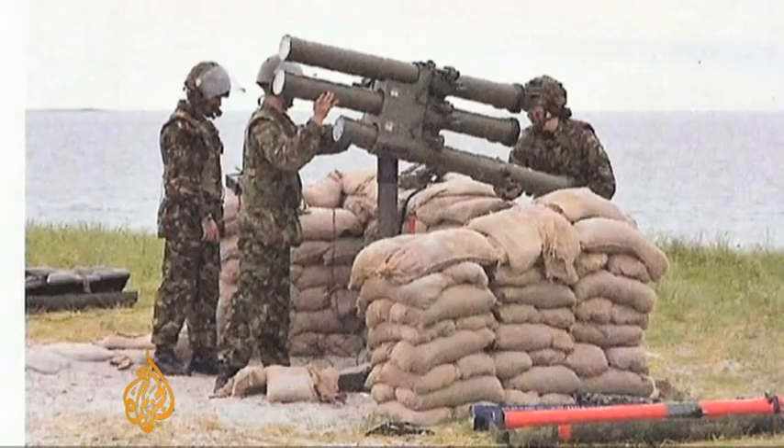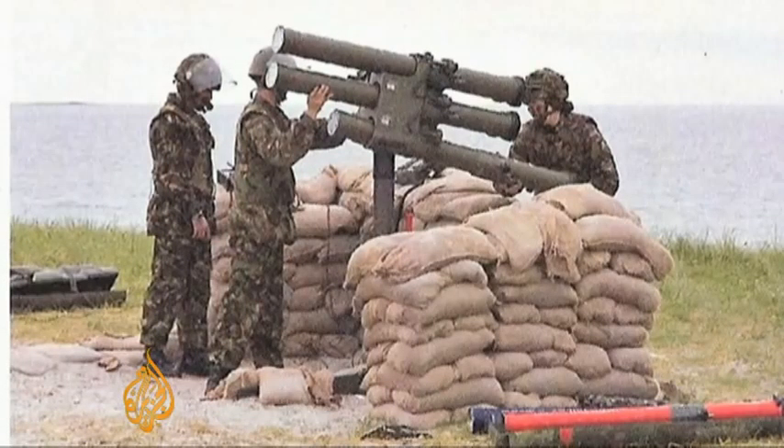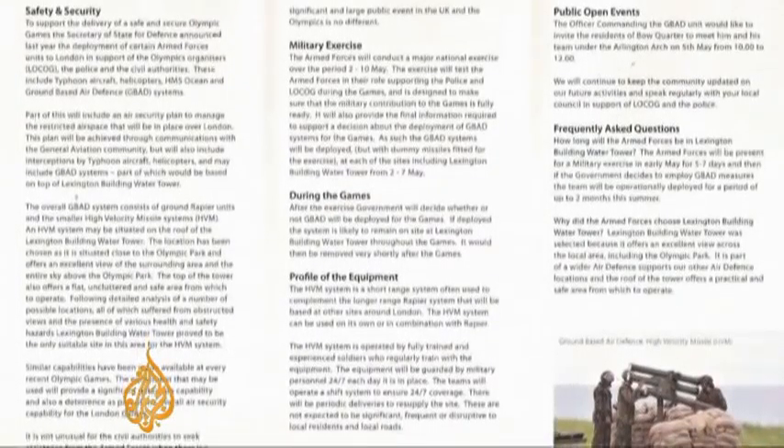If the tests are successful, this is the ground-based defence system that will become operational over the Olympics. Residents in the Seven Acre complex first learned of the plans when a Ministry of Defence leaflet dropped through their doors on Friday, and some are unhappy.